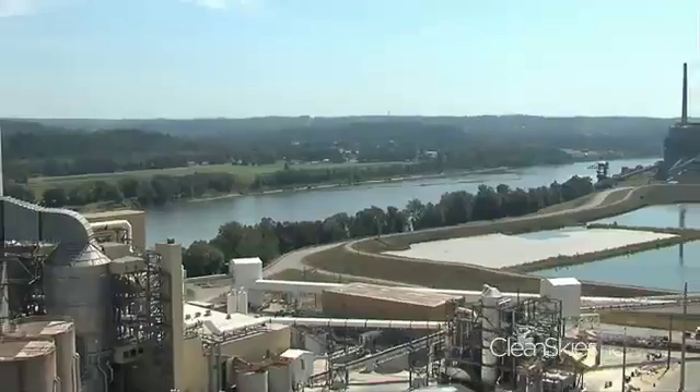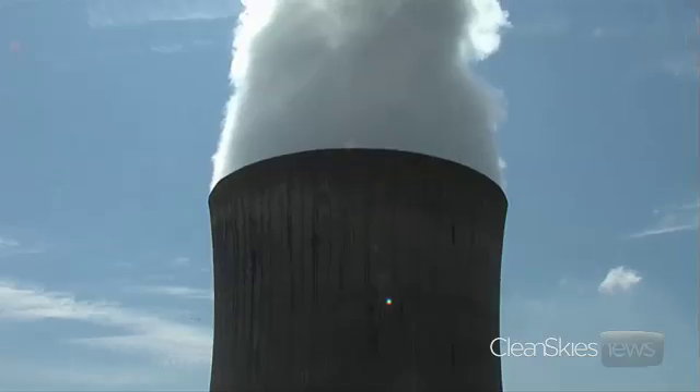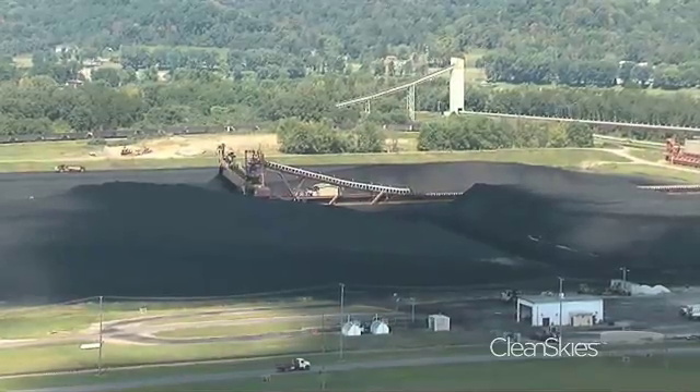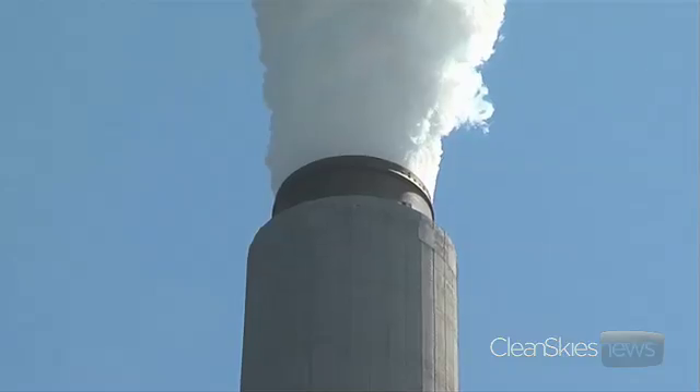This test rig, developed jointly with Alstom of France, is attached to a 1,300 megawatt coal-fired power plant built back in 1981. This plant uses more than 7,000 tons of coal a day and emits 8.2 million tons of CO2 each year. But if CCS works, plants like this one could see CO2 emissions drop by up to 90 percent.